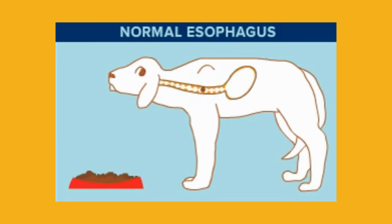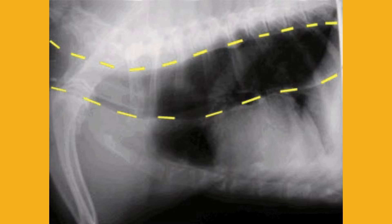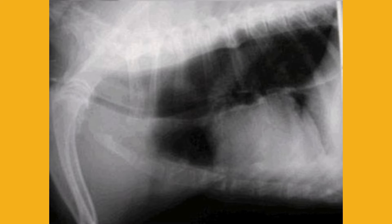It's not every day you see Viagra for dogs and think, interesting medical research. My eyebrows practically disappeared into my hairline. So maybe we should back up a step, for anyone who isn't quite sure what megasophagus even is.